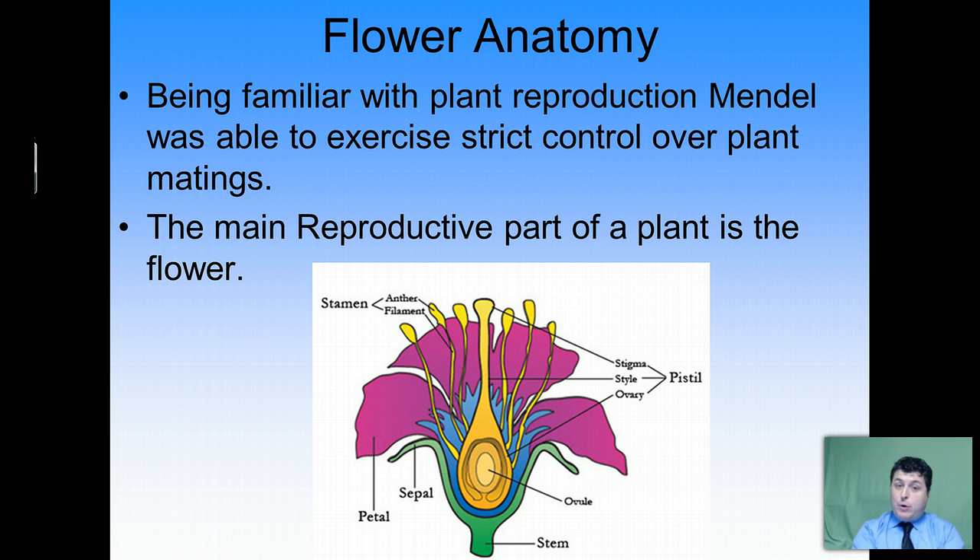In order for Mendel to work with pea plants and exercise strict control over how they mated, he had to have a fundamental understanding of how flowering plants reproduce. The main reproductive part of a flowering plant is the flower. When we look at the flower, it has a male and a female portion. The stamen is our male portion and it produces the pollen, while the pistil is the female portion and it produces the egg.